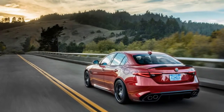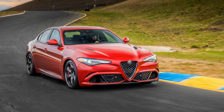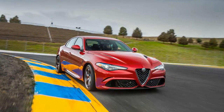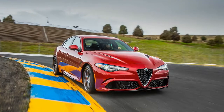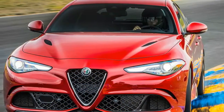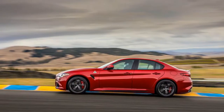With 505 horsepower at the ready, the Giulia's horsepower advantage over the BMW M3, the Cadillac ATS-V, and the Mercedes-AMG C63 doesn't go to waste, with 60 mph coming up in just 3.6 seconds. The quarter-mile flashes by in a blistering 11.9 seconds.